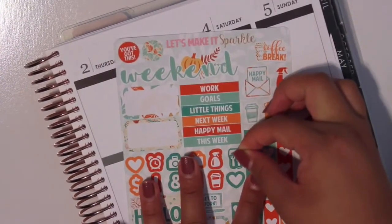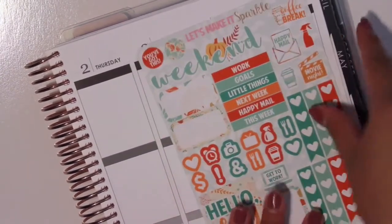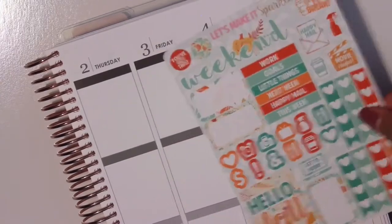Especially if you're like a white space planner, these will look great. And I really like her matte paper. It's a very smooth matte paper.